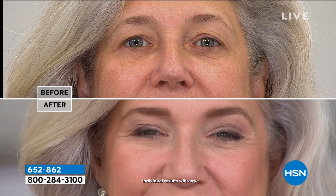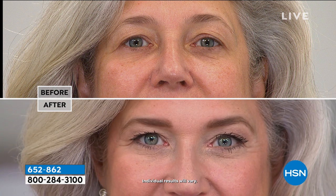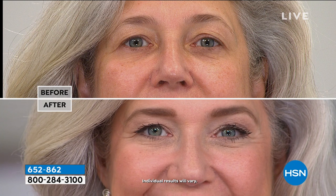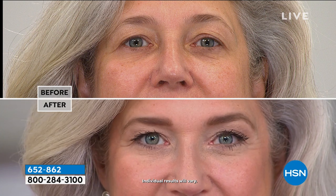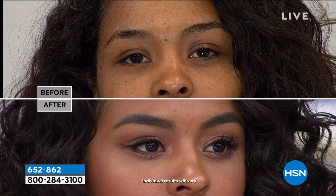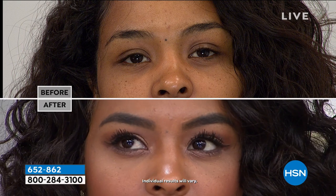The eye lift is incredible — in the before it's a little droopy, but as soon as you put something in the crease with a great liner and mascara, the eye opens up and doesn't look droopy. That happens with age. Lisa and I have the exact same thing, but we're able to camouflage it.